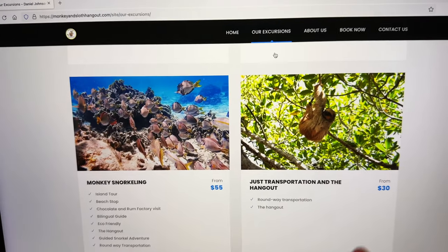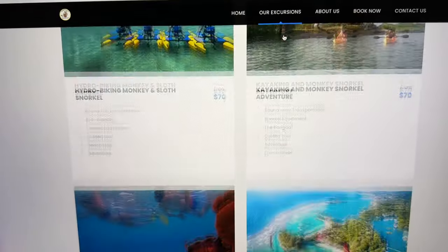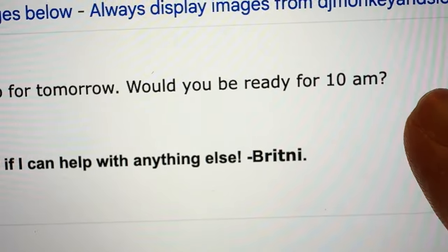The first thing you want to do is go to the website monkeyandslothhangout.com. They've got a variety of different trips like snorkeling and island hopping, but the one I'm interested in is the sloth hangout. They respond pretty quickly — I sent them a reservation late last night and got a reply a few hours later letting me know they'd be here at 10 a.m. for a pickup.